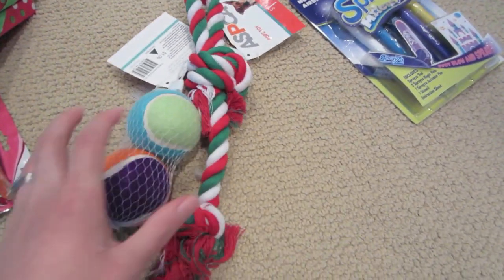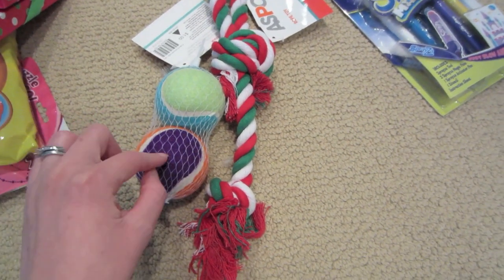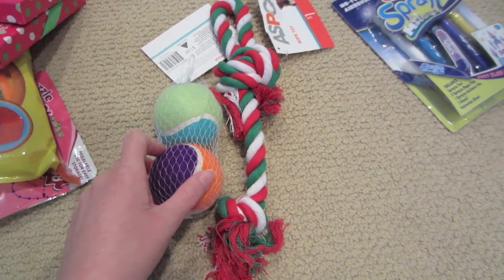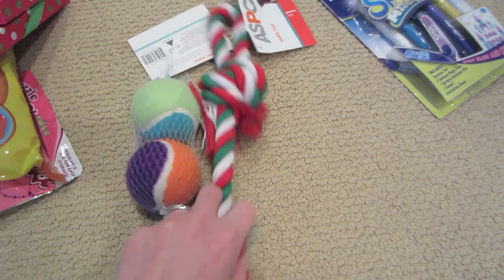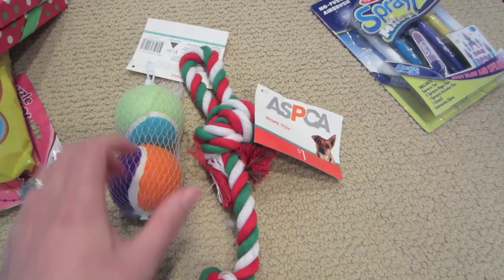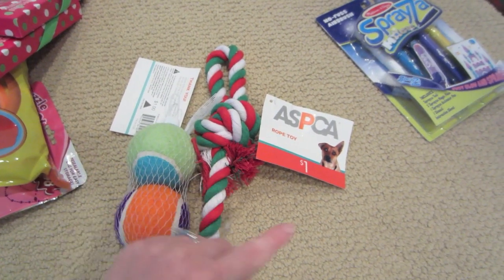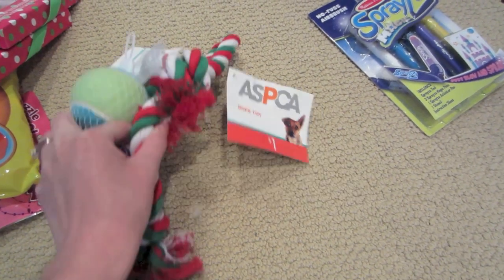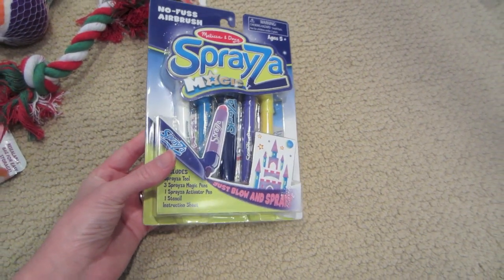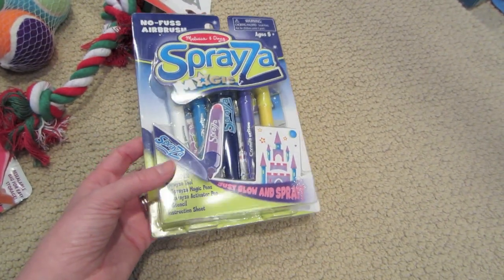I found some cute dog toys — you know we were fostering a dog, and I thought these would be for him for next Christmas, but we didn't have him that long. Hopefully we'll have a dog in the future. I found these in the Target dollar section right after Christmas — they went on sale like 70% off, so they ended up being about $0.30. I also got these markers that you blow into and they make fun designs on paper, from the Toys R Us sale, for $1.00.